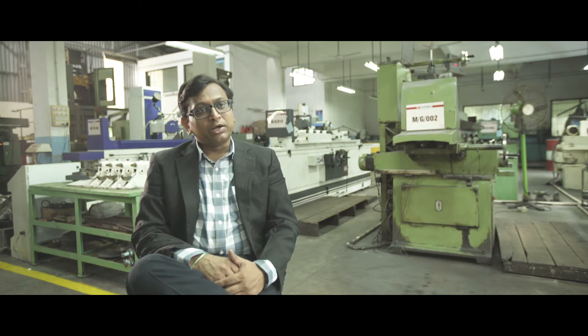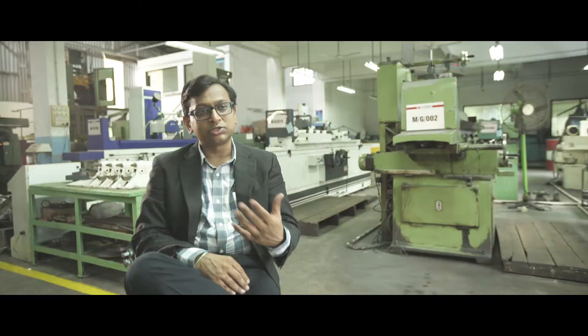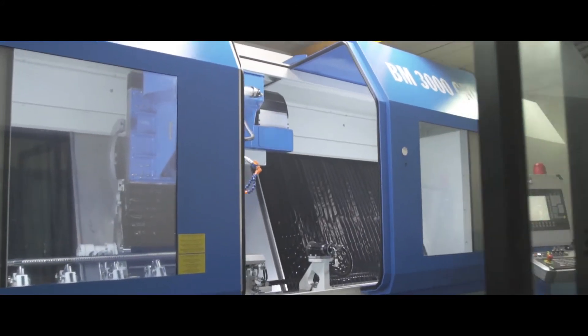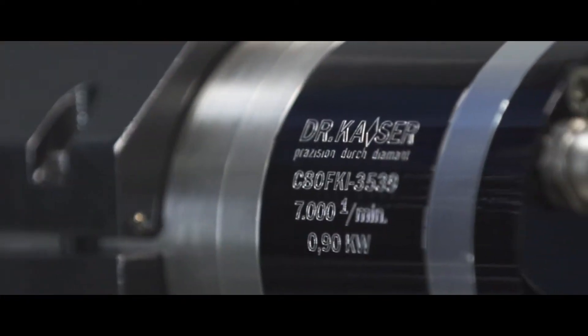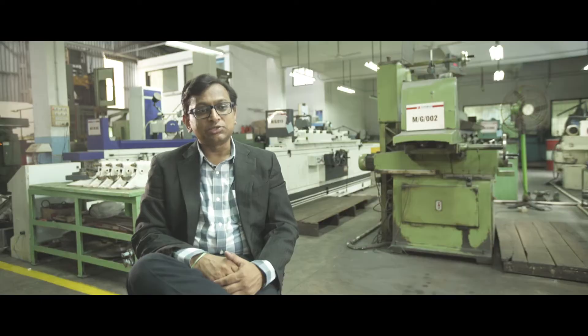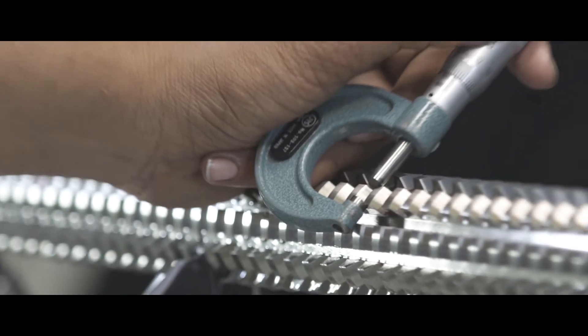Subsequently, the company expanded its facilities and had its own heat treatment plant in 2003, which is a key to the quality of the broaches. This enabled delivery of broaches with very high performance due to the very good microstructures achieved by controlling the heat treatment process. In 2009, they installed a state-of-the-art six-axis CNC spline grinding machine — the first such machine in India — which enables accuracies within a few microns.